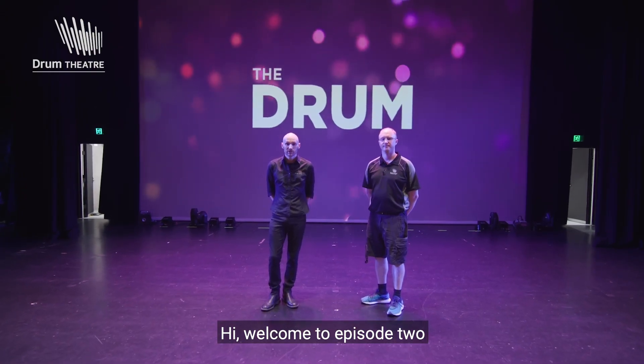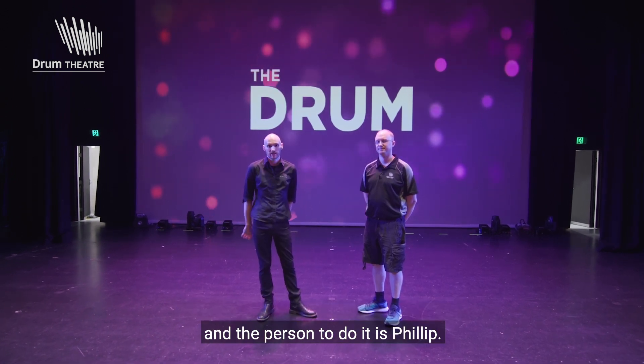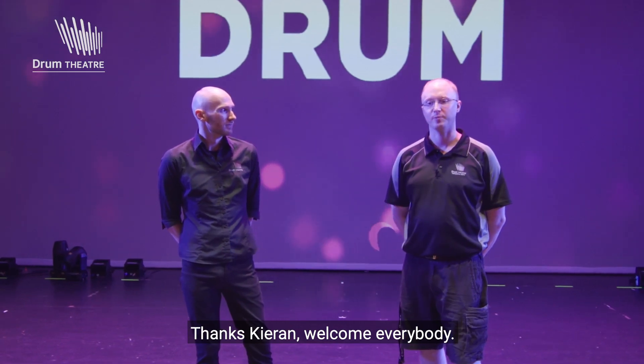Hi, welcome to episode 2. We're going to have a look backstage at some technical stuff, and the person to do it is Phillip. He's our Senior Technical Operations Officer here at the Drum. Thanks, Giren. Welcome everybody.